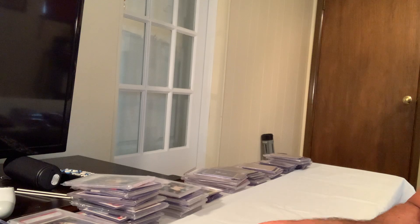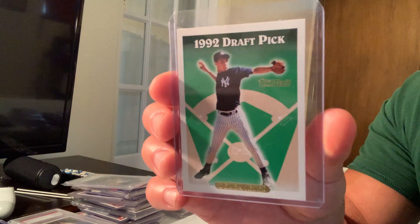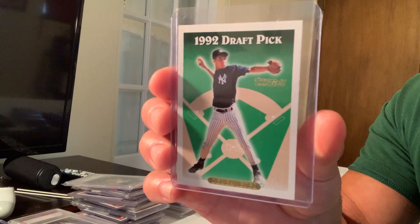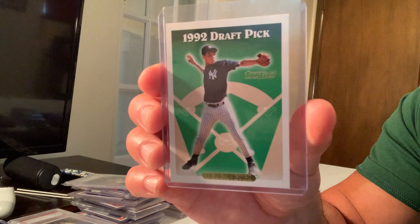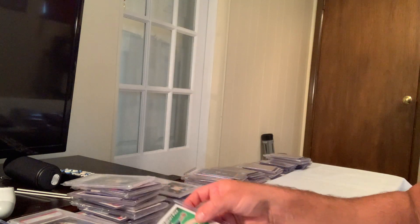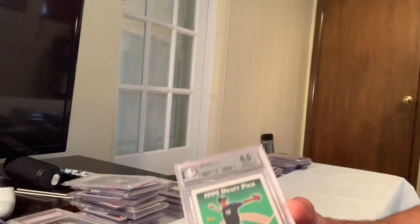If anybody's interested in trading or buying any of these cards, let me know. Please like and subscribe to my channel — I just started doing this and just did a video on the 80s. Here is the 1993 Topps Gold insert Derek Jeter, card number 98. This card sold for $14,955 on eBay.